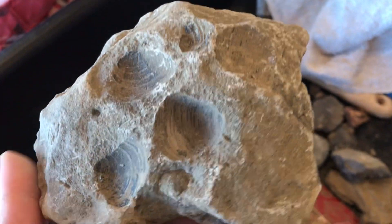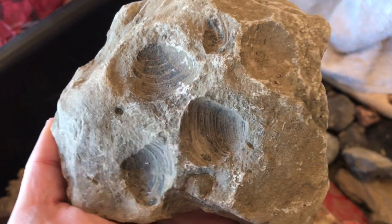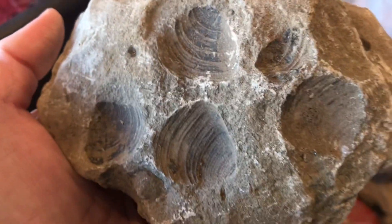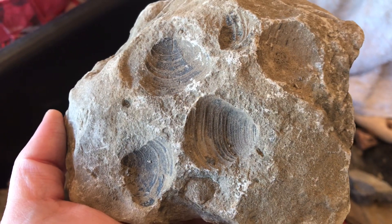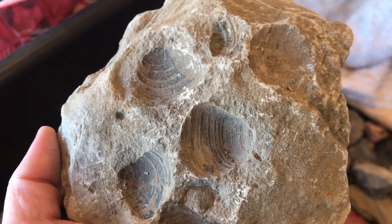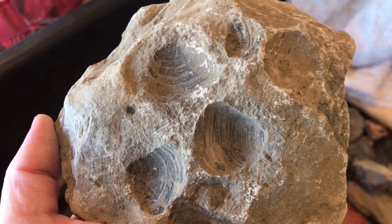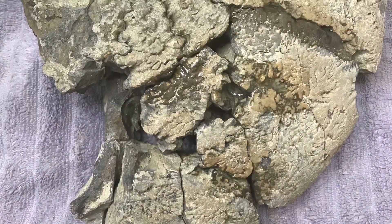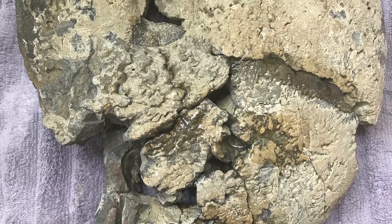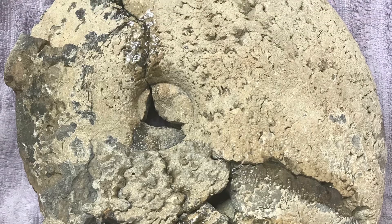There are other fossils to be found in the Mancos Shale, of course - there's shark's teeth, pelecypods, gastropods, snails, stuff like that. So always be on the lookout for other things besides ammonites, because you might get lucky. Thank you for watching. If you have any questions or comments, please leave them below, and don't forget to like and subscribe.